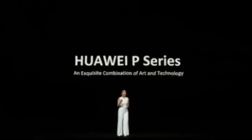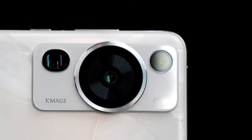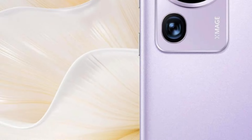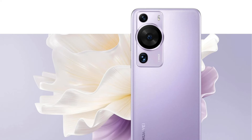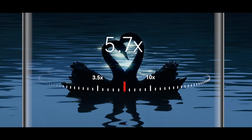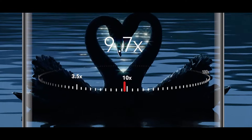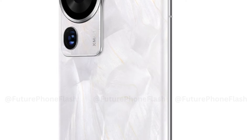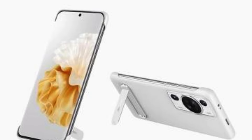First up, the Huawei P70 series, including the P70+, is expected to boast a stunning 6.7-inch quad-curved screen. This design not only enhances the visual experience but also ensures comfort in handling. The narrow bezels, similar to the Mate 60 series, add to its sleek appearance. With a resolution of 1.5K, the display promises vivid colors and clear images, a step up from the usual 2K resolution in high-end devices.